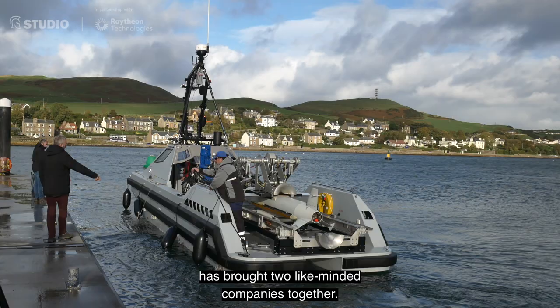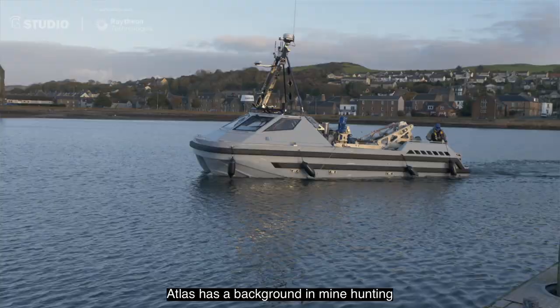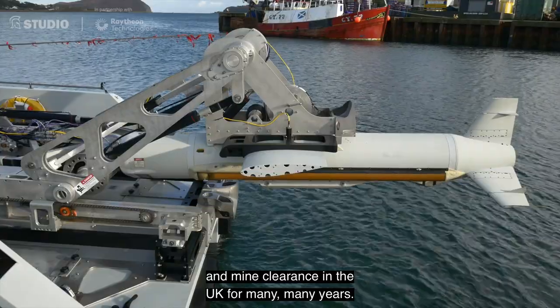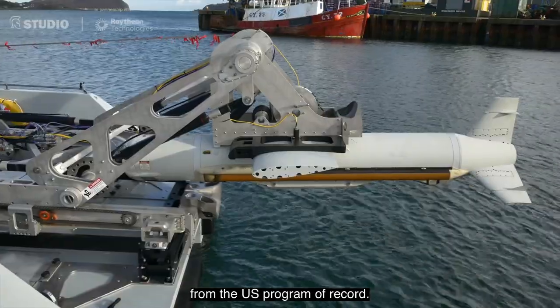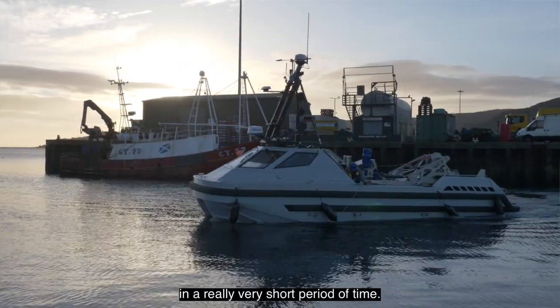The partnership between Atlas Electronic UK and Raytheon has brought two like-minded companies together. Atlas has a background in mine hunting and mine clearance in the UK for many, many years. Raytheon Technologies has brought its specific technologies from the US programme of record, and we've brought the two together in a really very short period of time.